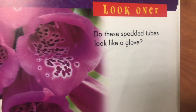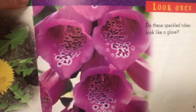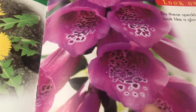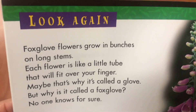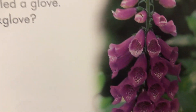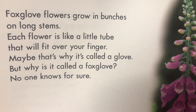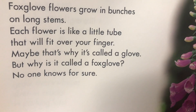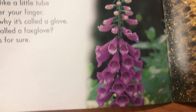Do these look like speckled tubes or like a glove? Oh, how beautiful. Bees love that — if you like to find those little places, you can go in there. Foxglove flowers grow in bunches. Each flower is like a little tube that will fit over your finger. Maybe that's why it's called a glove. But why is it called foxglove? No one knows for sure. I've never seen a fox with gloves — have you?